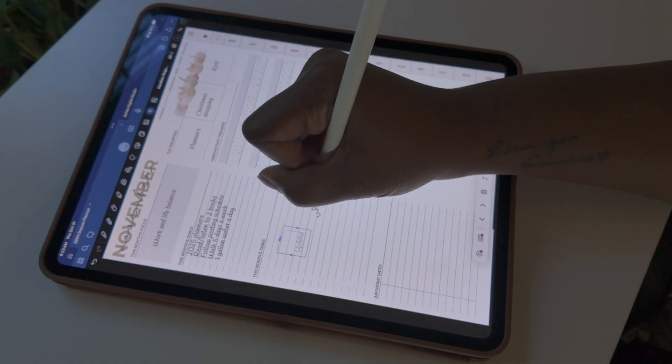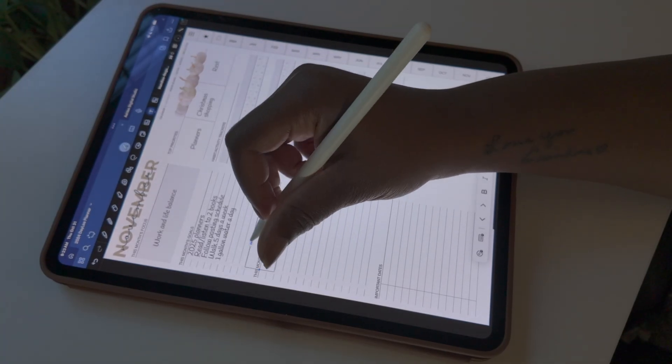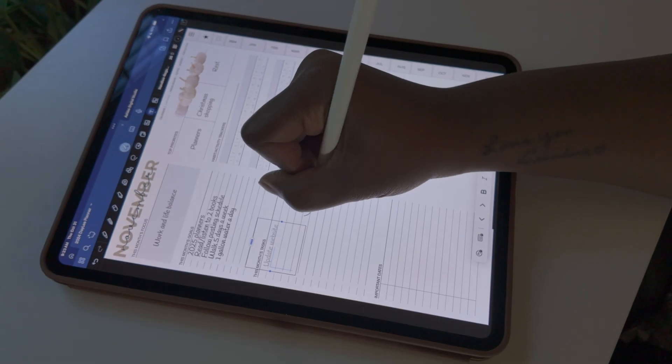Now we have a monthly overview, we've set our three priorities, and we've set some goals. This is a good time to create a running task list of what you know you need to get done during the current month. This task list will be especially helpful when you go to plan out your week or your day.